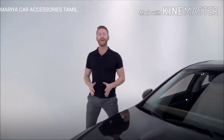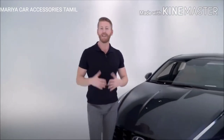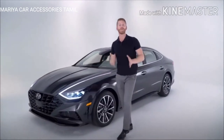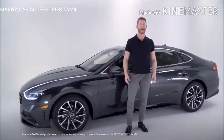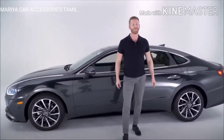At Hyundai, we're committed to the quality of our vehicles inside and out, which is why we produce, manufacture, and use our own advanced high-strength steel, leading to improvements in performance and safety across our entire lineup. And that entire lineup is backed by America's best warranty — 10 years and 100,000 miles on the powertrain, and five years and 60,000 miles on the vehicle.